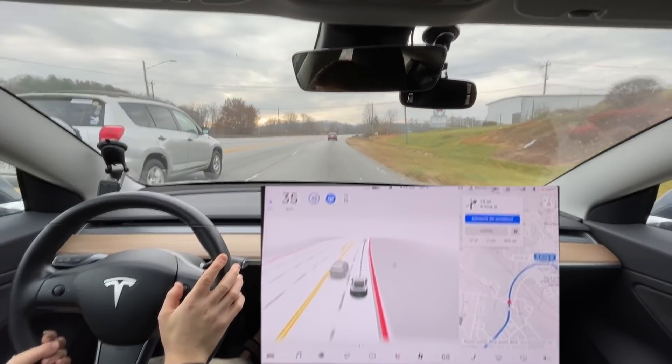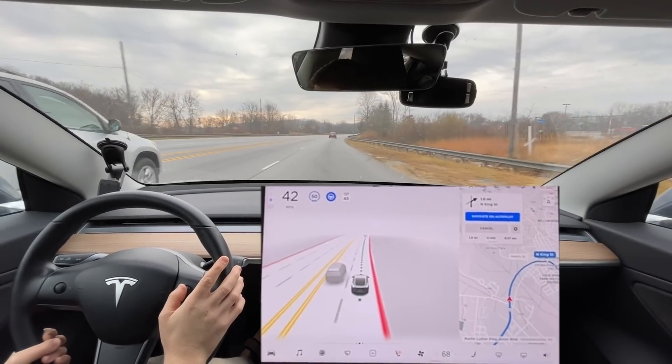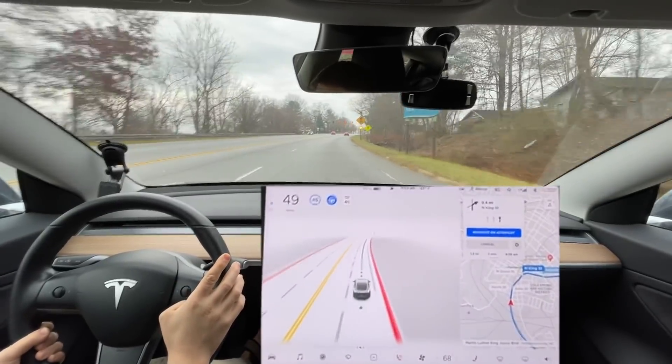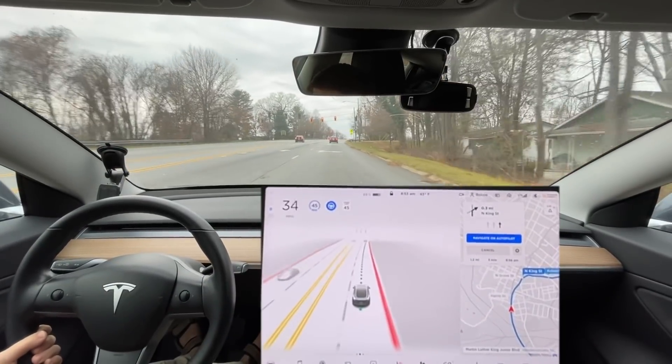It's 35 and we're at 45 — speed it up. I'm actually going to set it to 50. It's turning yellow; you really should have seen that light sooner, to be honest.